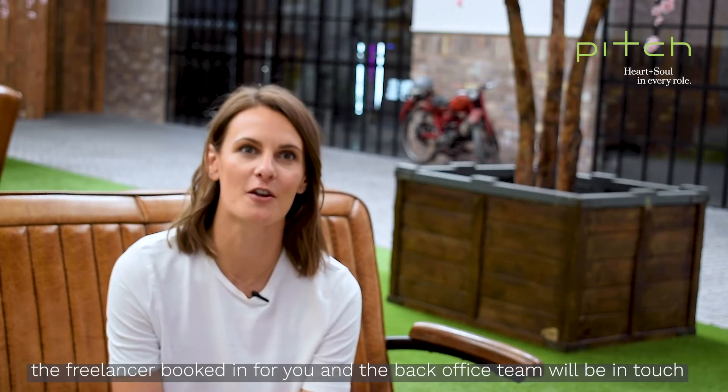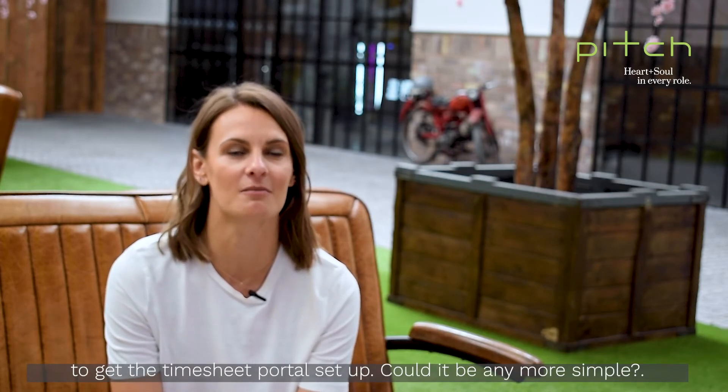We'll get the freelancer booked in for you, and the back office team will be in touch to get the timesheet portal set up. Could it be any more simple?